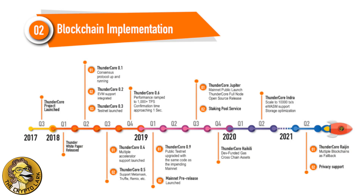Looking forward to the roadmap, the mainnet public launch is slated for Q3 of this year, which comes along with staking pools on the mainnet. 2020 will bring cross-chain assets and increased scalability up to 10,000 transactions per second. 2021 will see multiple blockchains as the slow chain, and even privacy support could be coming for ThunderCore.